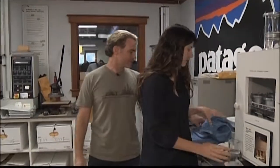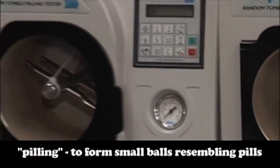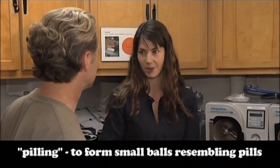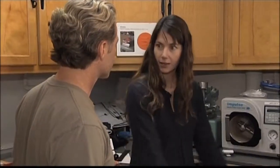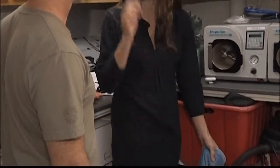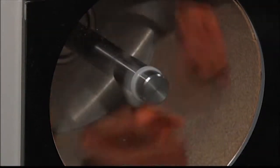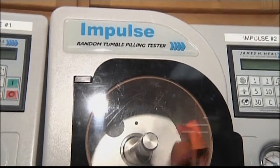For things like fleece, we also test for pilling. Pilling creates little tiny fuzz balls on your clothing — you'll notice it in places where you're rubbing a lot, like along the sides of a garment. These machines simulate that rubbing sensation, tumbling a piece of fabric against sandpaper to see how much it pills. The goal is zero pilling.